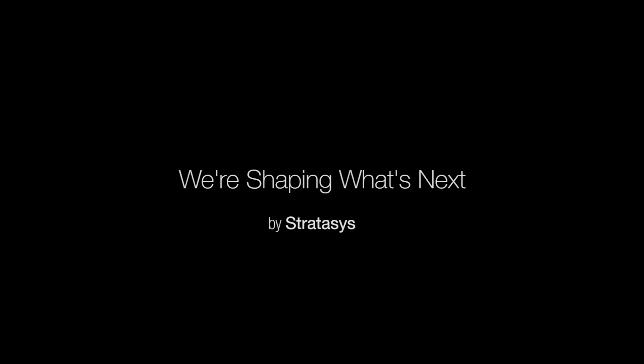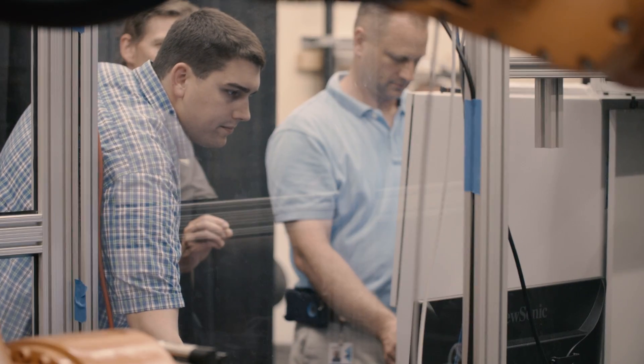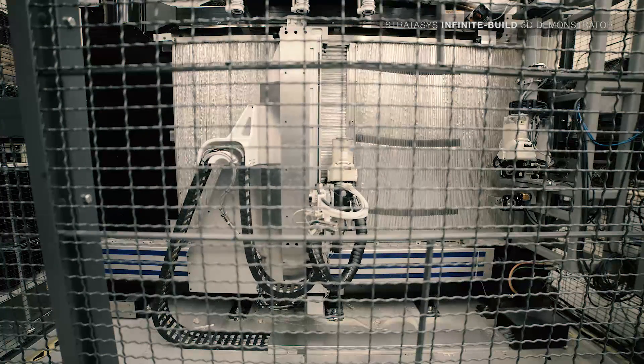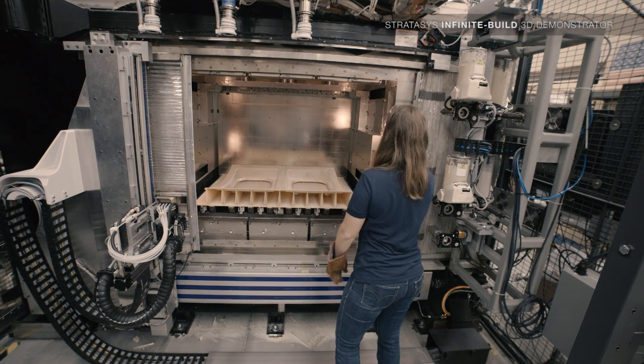For nearly three decades, Stratasys has led the way in additive manufacturing from the prototype labs to the production floor. Stratasys is unveiling two phenomenal new technologies, one of which is a three-dimensional infinite build which allows us to start building parts out of the box in a much faster way.